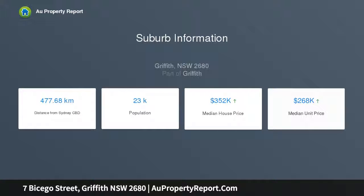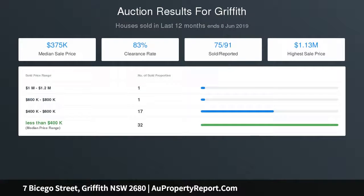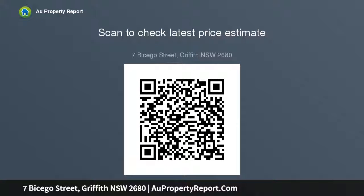Easy living with plenty of room to entertain. The residence is approximately 24.33 square and includes a large al fresco area plus oversized dining room. A quality kitchen fitted with a granite transformation benchtop, fully ducted reverse cycle heating and cooling and sprinklers to gardens and front lawn.